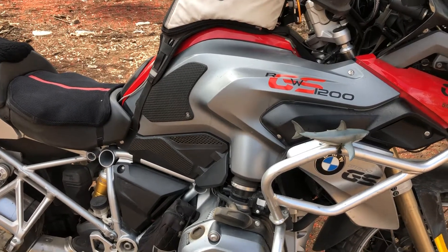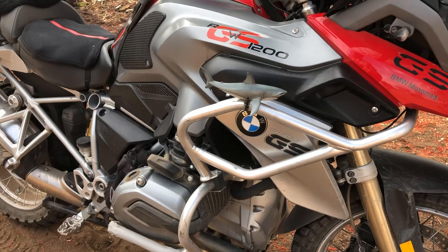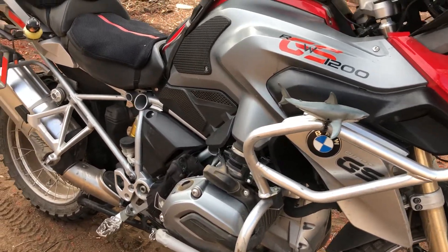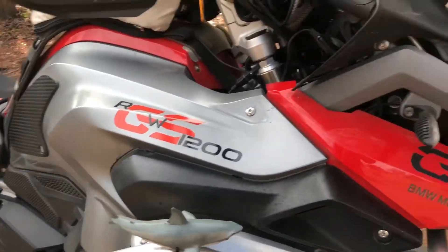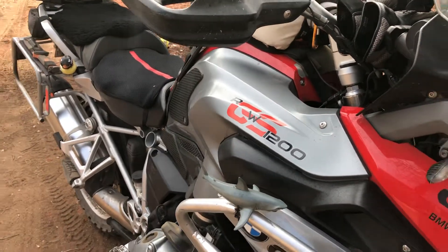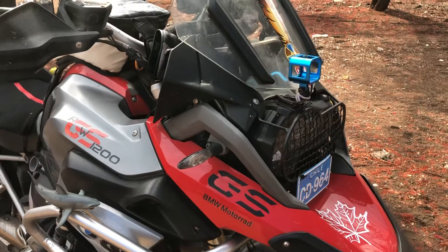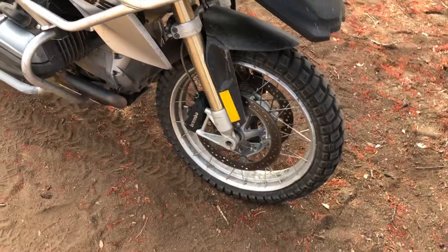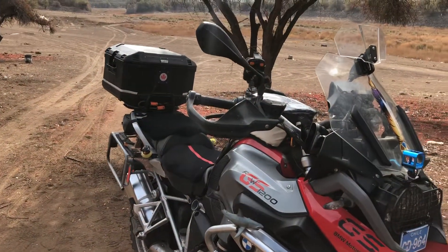The only thing I'm thinking of adding is maybe some different protection for the belly pan, although the BMW one has been doing fine so far. My crash bar needs to be repainted, and if you see the GWS, bit of an upgrade. The maple leaf and the front tires are fairly new — about a thousand kilometers on them. That's it.